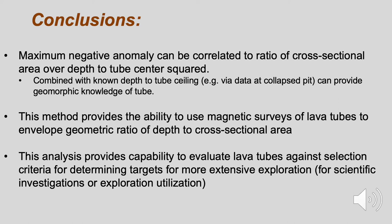In conclusion, the maximum negative magnetic anomaly above a lava tube can be correlated to its geometric ratio of cross-sectional area and depth to center. This method can characterize lava tube geometry and, when combined with additional data, can help to evaluate lava tubes on the moon against selection criteria to determine if they would be targets for more extensive scientific investigation or exploration utilization.